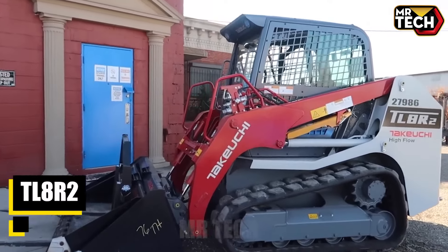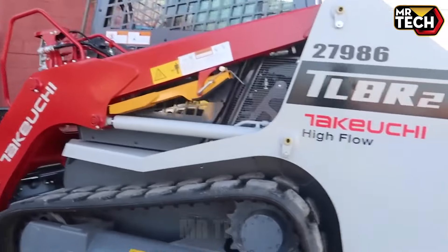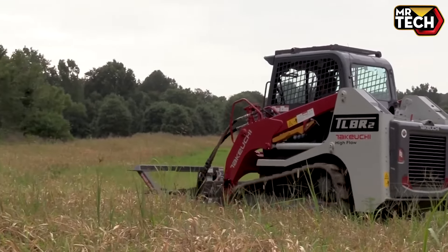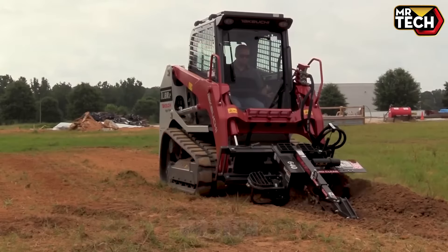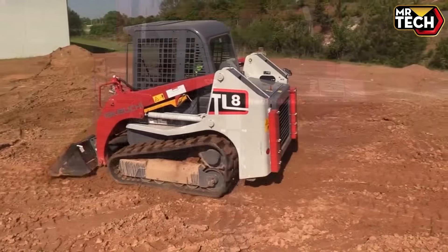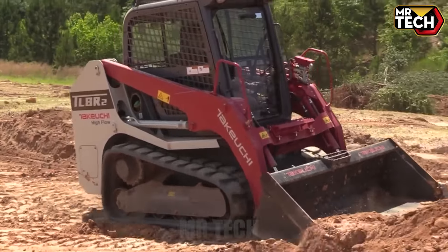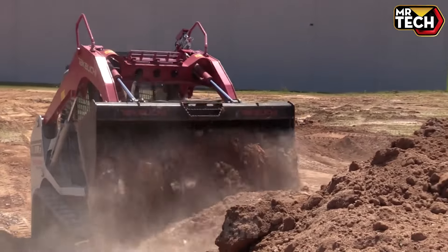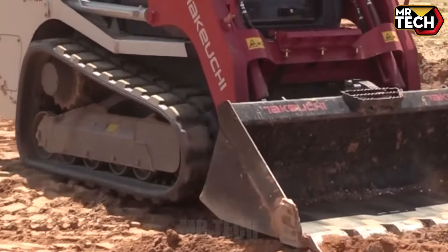The Takeuchi TL8R II is a cutting-edge compact track loader. Made with a radial lift design for superior breakout and lift arm forces, it's built for top-notch performance and durability. The redesigned undercarriage, featuring repositioned travel motors and double-triple flange rollers, ensures a smooth, quiet ride. Optional high-flow hydraulics and auto-shift add versatility, making the TL8R II a standout in its class.